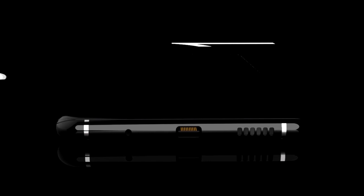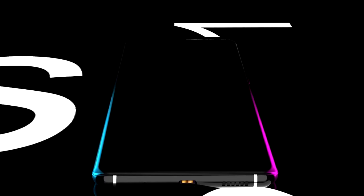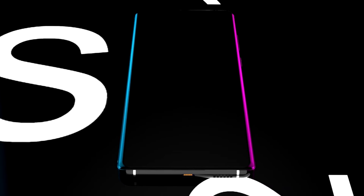The Samsung Galaxy S21 is going to have all of the features you've been waiting for, and I'll be sharing the details right after this.